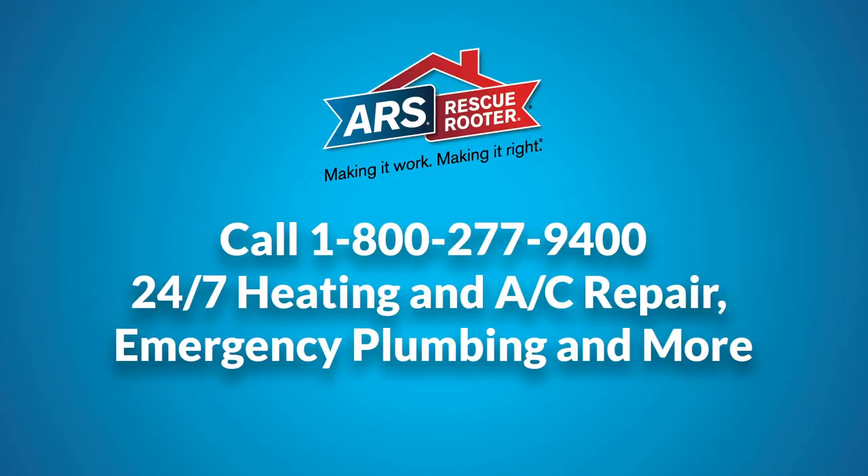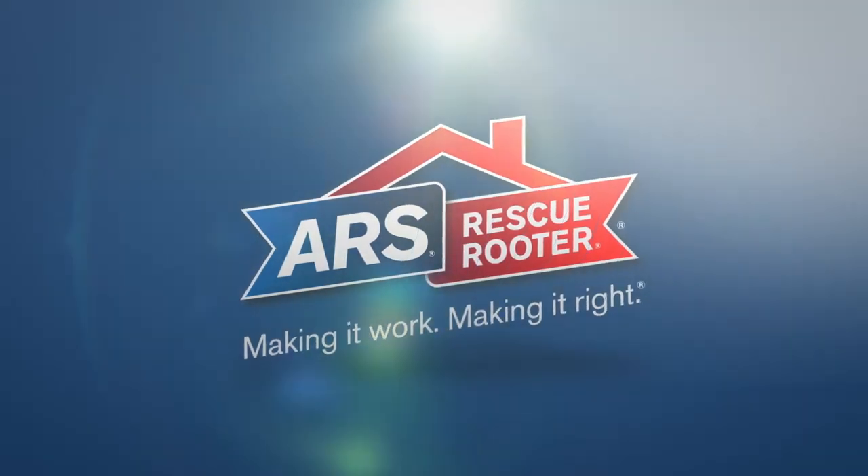If you need help protecting your home over the winter, call the professionals at ARS Rescue Rooter. Our technicians are ready to support your heating and plumbing needs 24 hours a day.